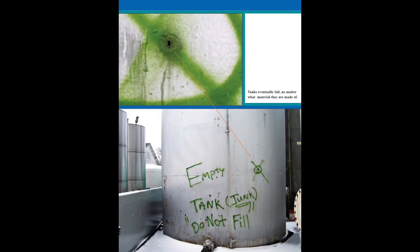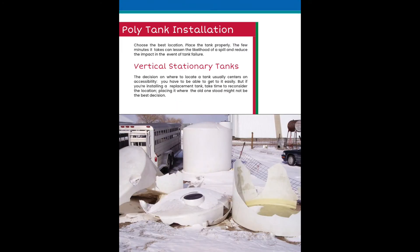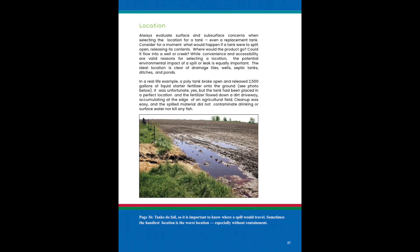Tanks eventually fail no matter what material they're made of. Choose the best location for a polytank. Place the tank properly — the few minutes it takes can lessen the likelihood of a spill and reduce the impact in the event of a tank failure. Tanks do fail, so it's important to know where a spill would travel. Sometimes the handiest location is the worst location, especially without secondary containment.